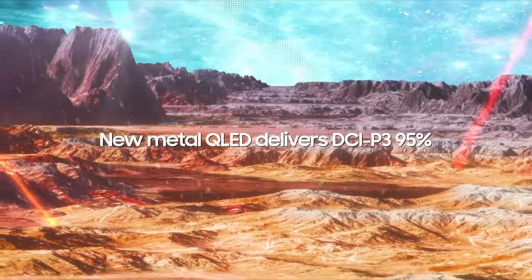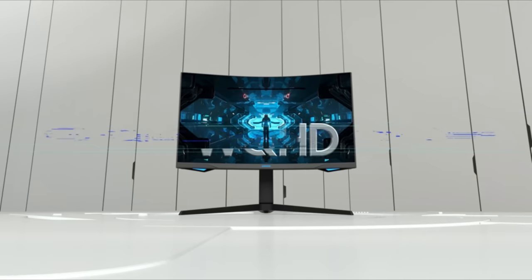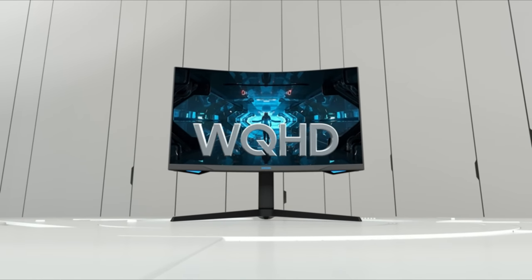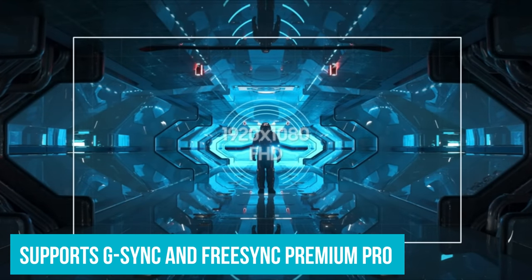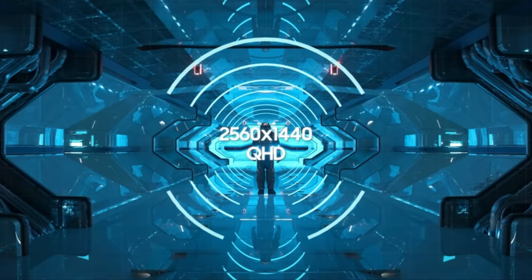So not only will you be able to see a ton of frames, but each frame can look exceptional. And don't worry about tearing, as this monitor supports both G-Sync and FreeSync Premium Pro. It's ready to take on whatever you throw at it.